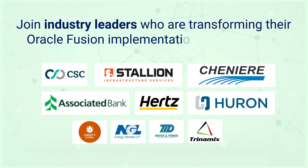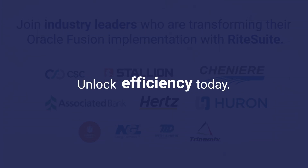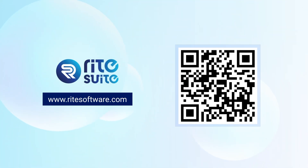Join industry leaders who are transforming their Oracle Fusion implementation with WriteSuite. Unlock efficiency, accuracy, and innovation today. Ready to accelerate your Oracle Fusion journey? Contact us for a demo.